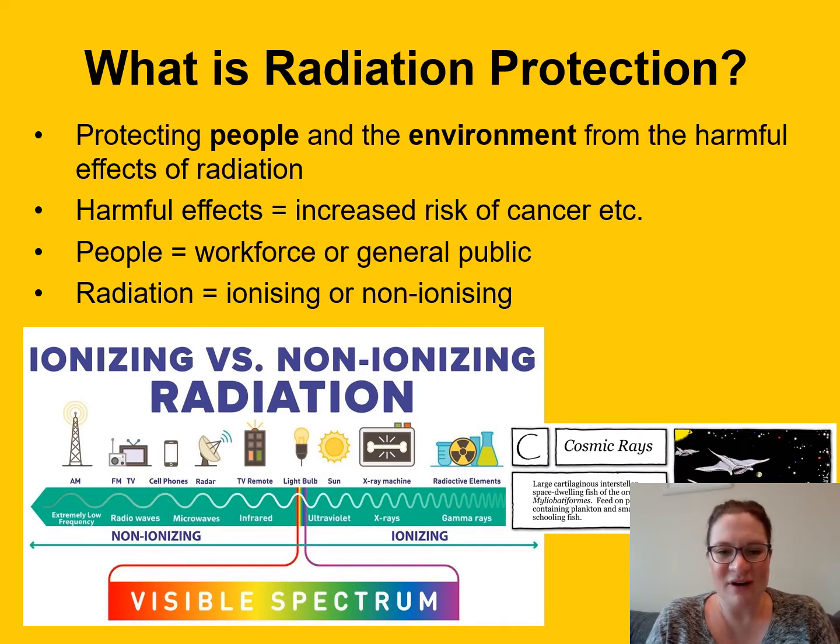Non-ionising radiation includes things like lasers, microwaves, and radio waves. Ionising radiation includes x-rays, gamma rays, and cosmic rays — I've added cosmic rays to the end because it's not on the diagram. They're just a couple of examples.